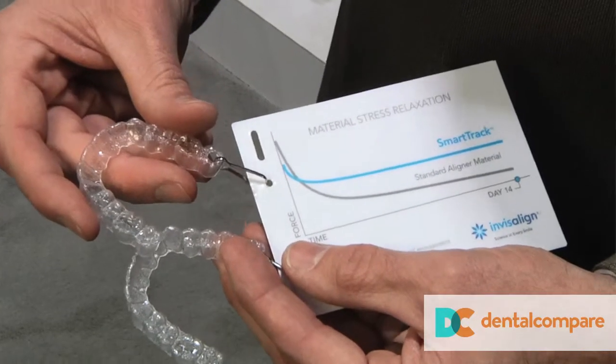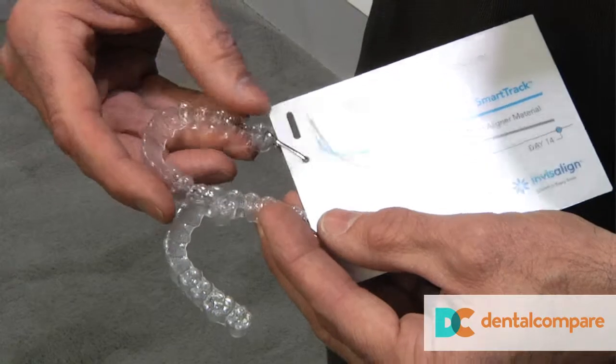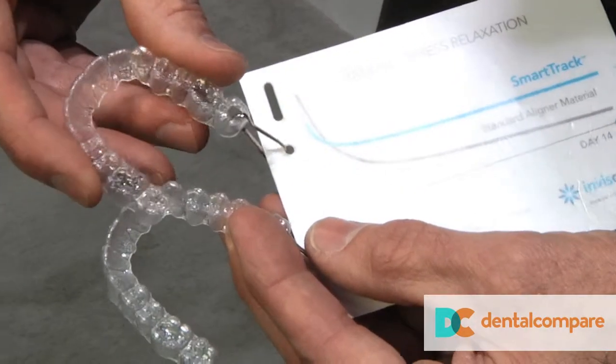How is that different from what everyone's been using all along? Well, the SmartTrack material is highly elastic and it allows for a more constant force on the teeth to improve the tracking and control of tooth movements. We actually did a study of 1,015 patients, and that study showed that the percentage of patients on track in their treatment was improved. It also showed that the control of tooth movements for movements such as rotations and extrusions — which are tough movements — was also significantly improved.